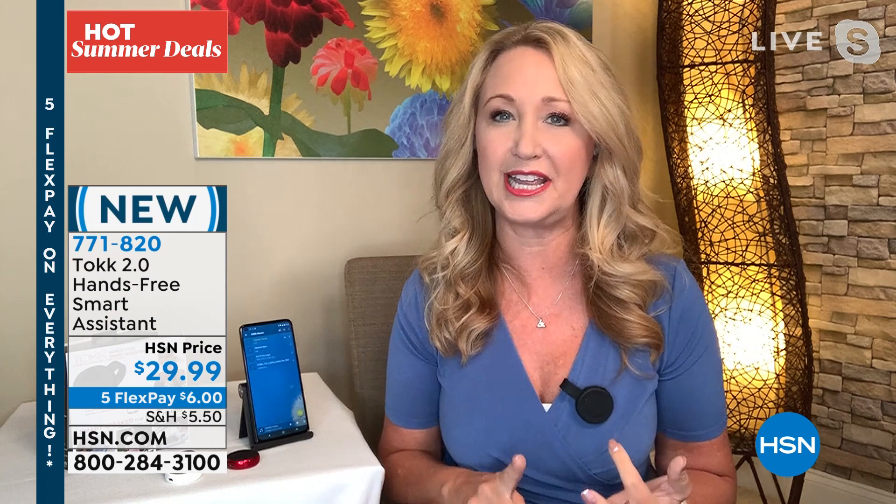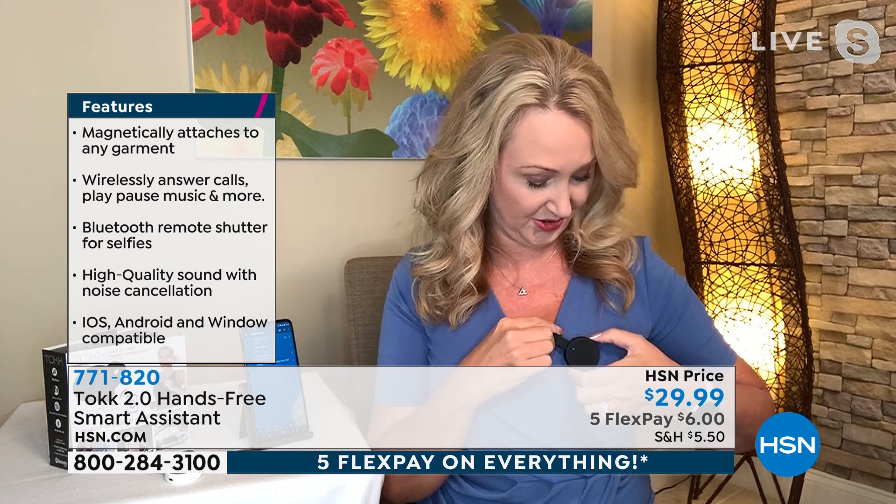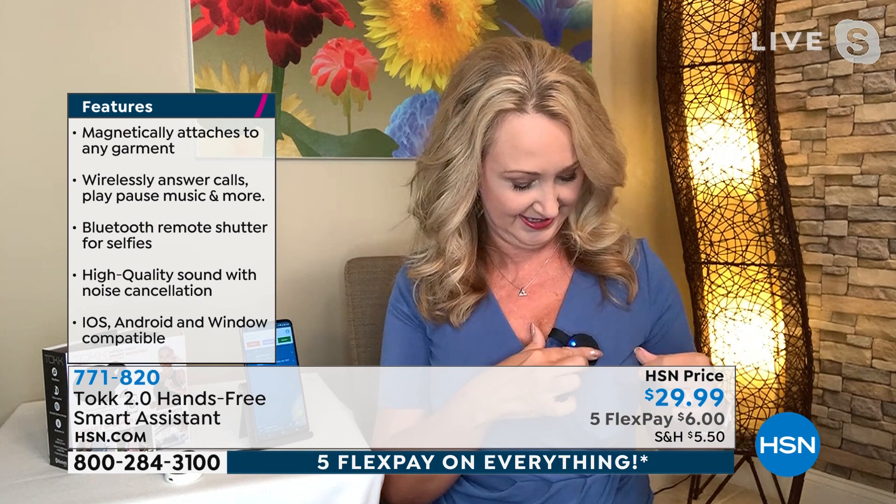Bluetooth connects wirelessly to your phones and tablets — works with all systems: iPhones, Androids, even Windows phones. You can listen to music through it. No more hot sweaty days jogging with big over-the-ear headphones or earbuds that fall out. If someone calls, you can take that phone call totally hands-free. My phone is always buried in the bottom of my handbag. It has a built-in speaker with great sound quality and a volume control right on board.